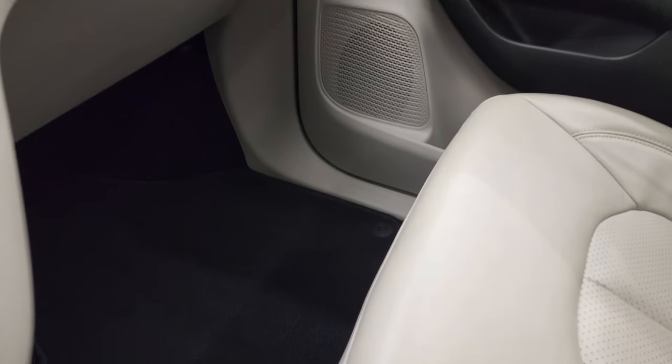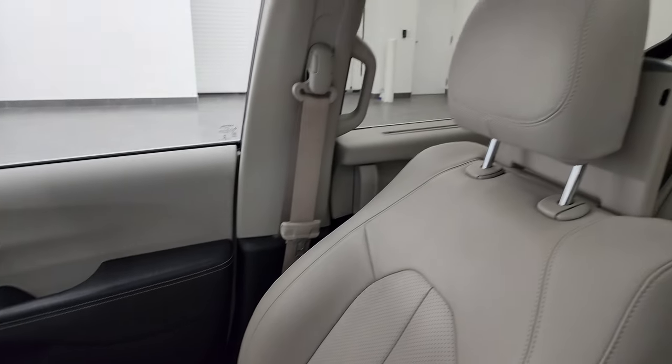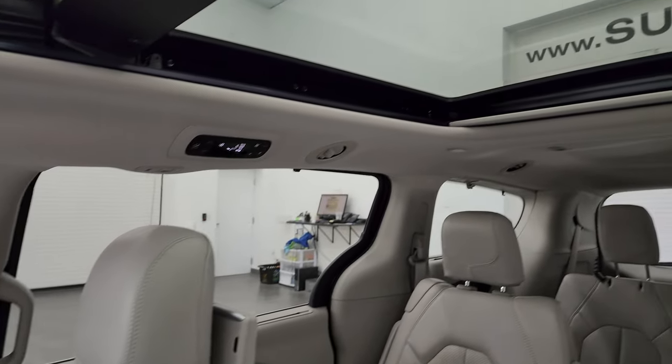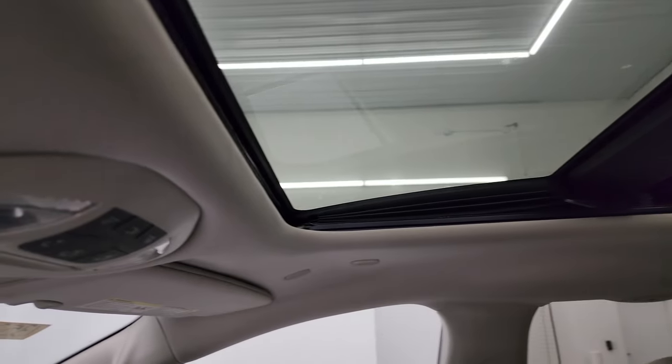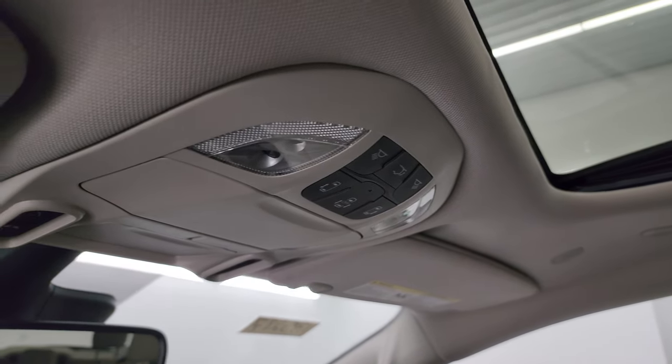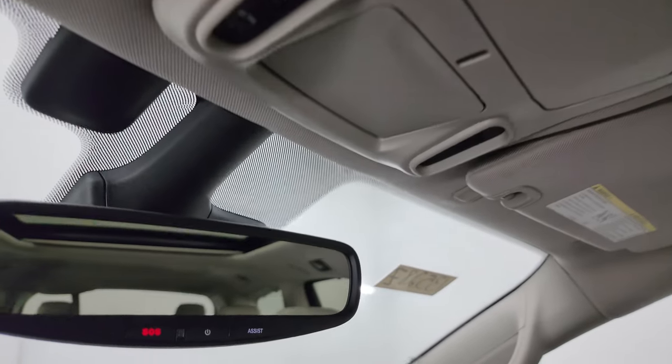The passenger side floor mat and seat are in excellent condition as well — no rips or tears. It smells very clean inside this van; I don't think it's ever been smoked in. You get the second-row fixed glass, power sunroof, and map lights and door controls. HomeLink buttons for your garage door and security systems, and SOS and assist buttons.